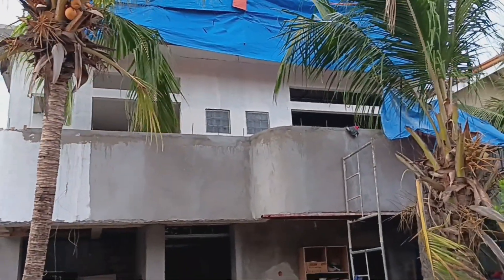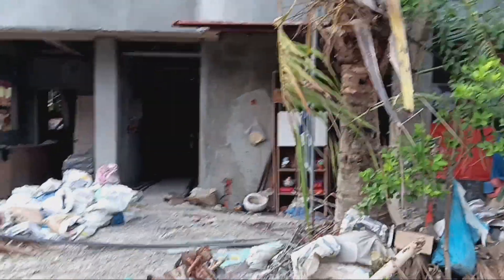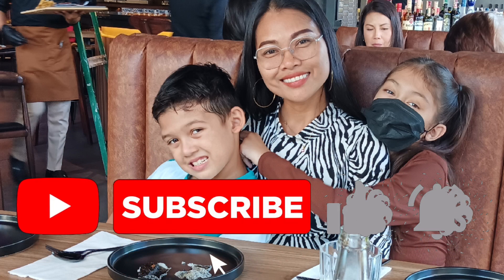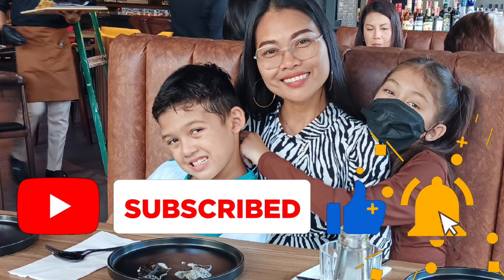Don't forget to join us next week as we try to wrap this up before Christmas. Don't forget to like, share and subscribe — thanks for watching. Have a great day everyone.